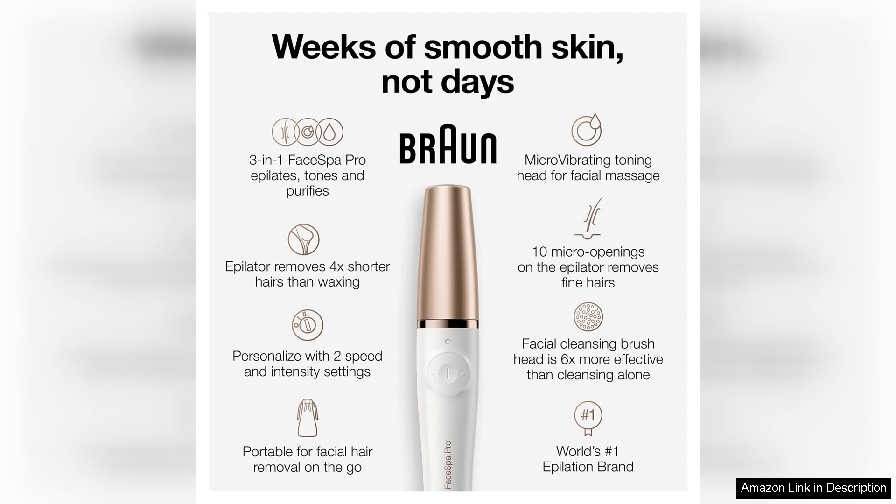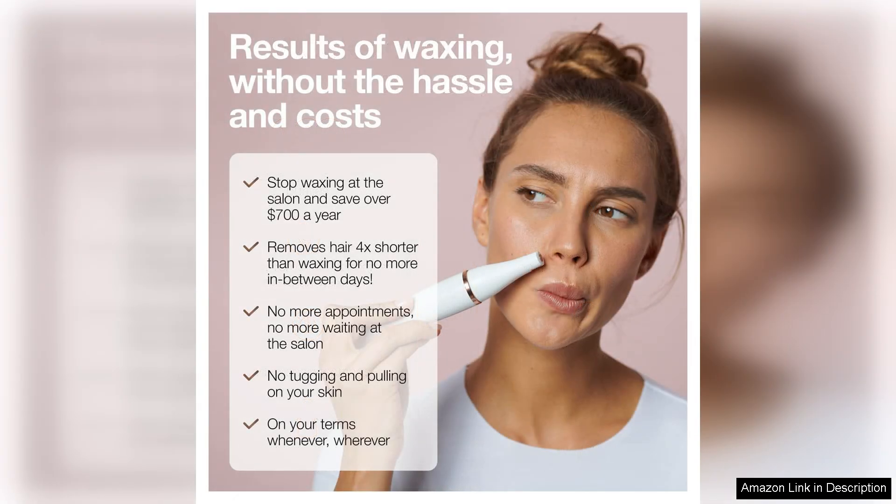The facial cleansing brush is another excellent addition. With its soft bristles, it gently exfoliates and removes makeup, leaving the skin feeling fresh and revitalised. Using the cleansing brush significantly improved my skin's texture and appearance, making it an ideal complement to the epilation process.